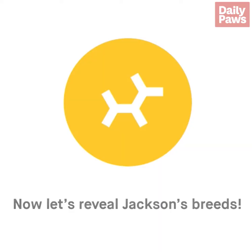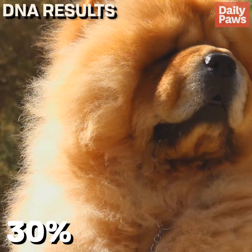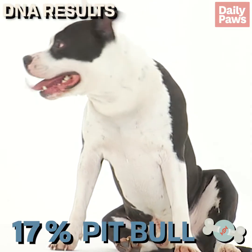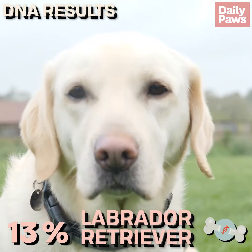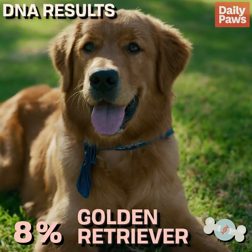So we have Jackson's results here. Let's open up this email. Come here, Jackson — we finally found out what breed you are. So 31% chow, 17% pit bull, 13% Labrador, 12% German Shepherd, and 8% Golden Retriever, and a super mutt.